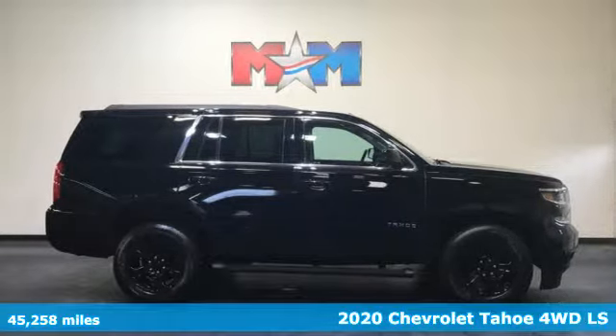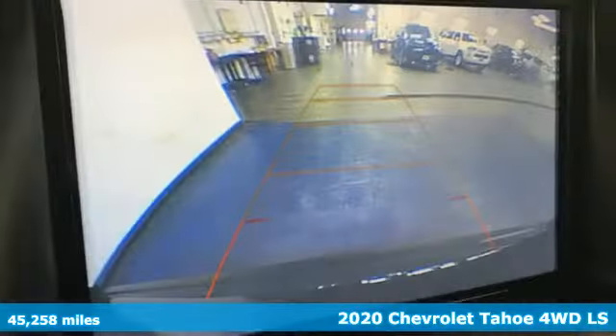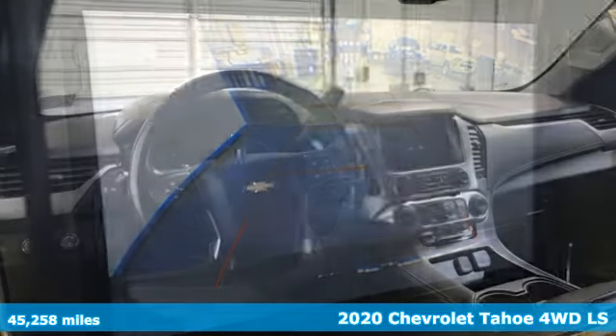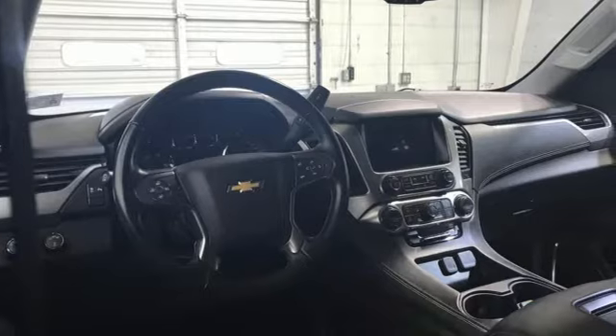It's a 2020 Chevrolet Tahoe. This award-winning SUV is where premium style and purposeful capability collide. Plus, it offers an exciting list of features.